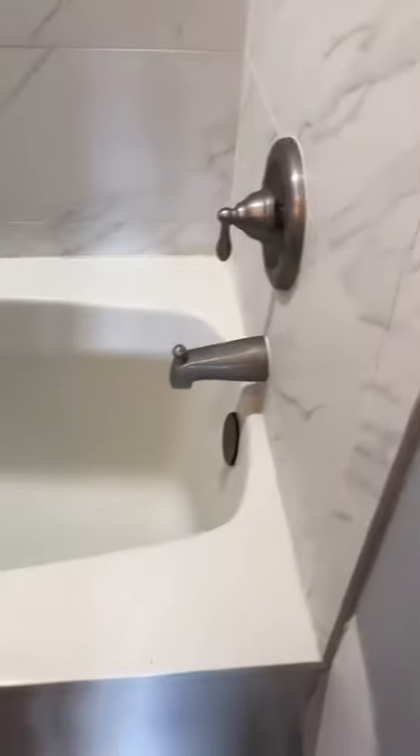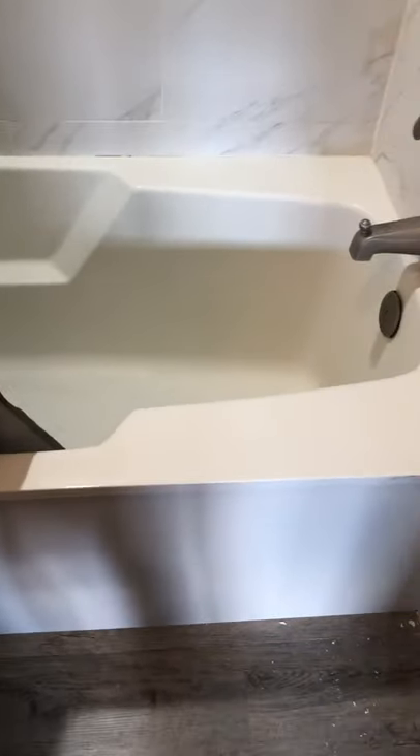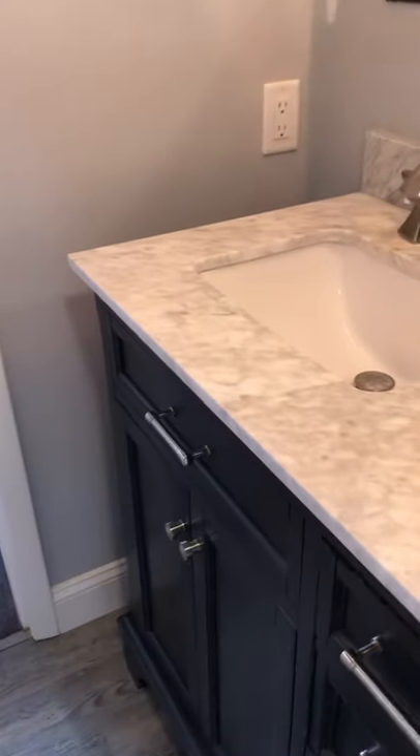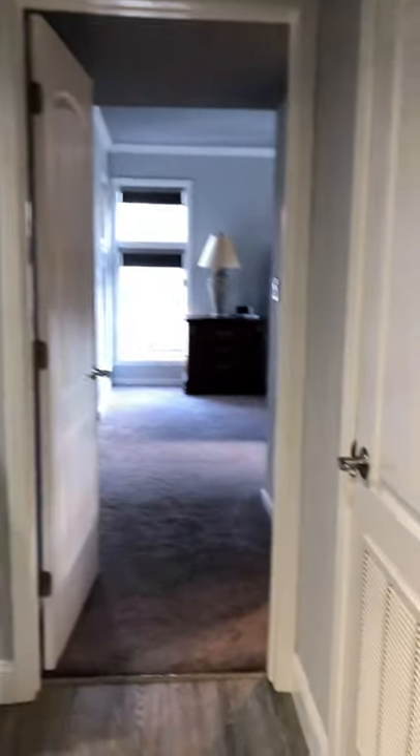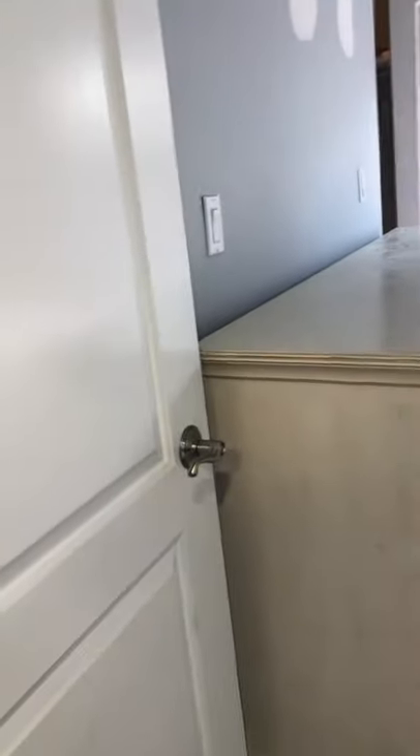They've done a nice job taking out most of the old fixtures — I think the tub may have been redone a little while ago. That is not the standard marble you'll catch in most of these units. Again, soft-close drawers. I do like the doors in here — they've taken the time to switch those out, all the same style and hardware throughout, which is just another nice touch.